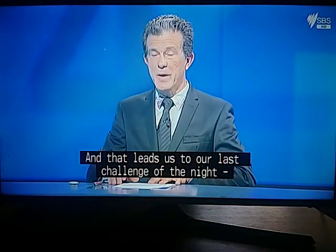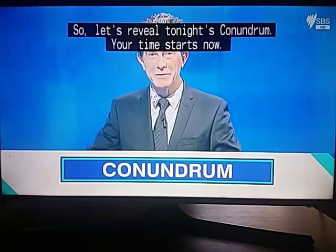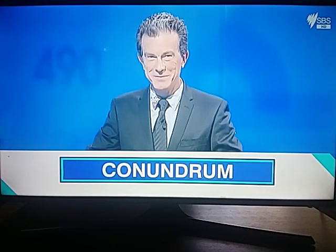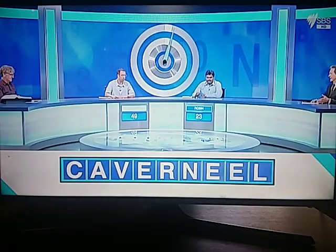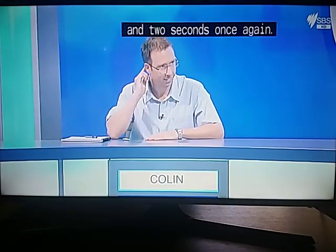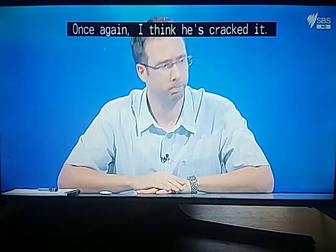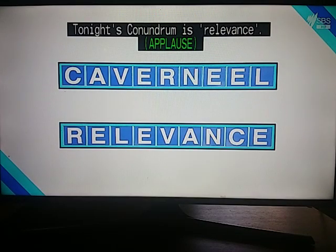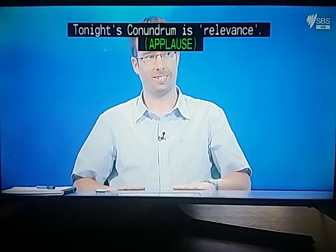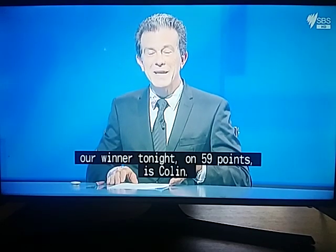That leads us to our last challenge of the night — the conundrum. Let's reveal tonight's conundrum. Colin cracked it in two seconds: "Is that relevance?" Tonight's conundrum is Relevance. With that spectacular finale, our winner tonight on fifty-nine points is Colin.